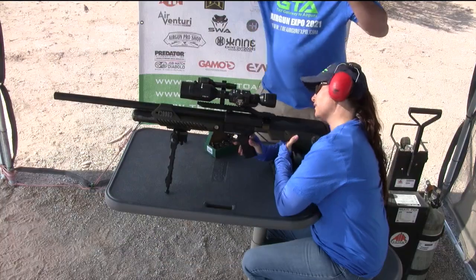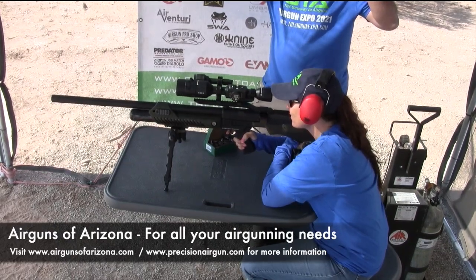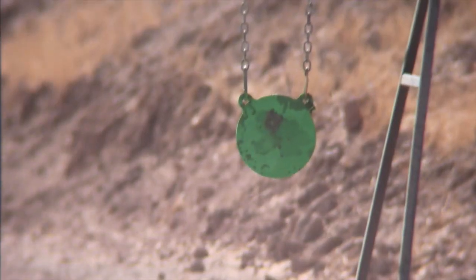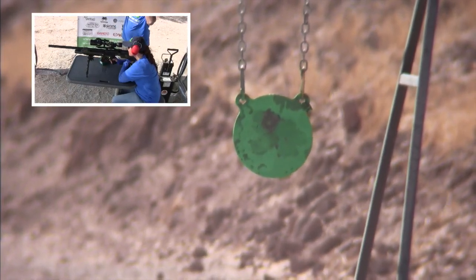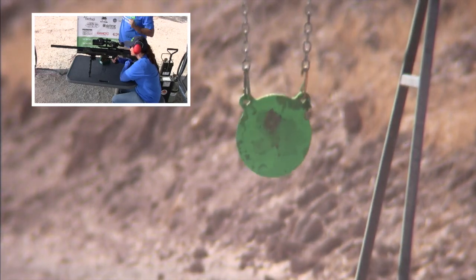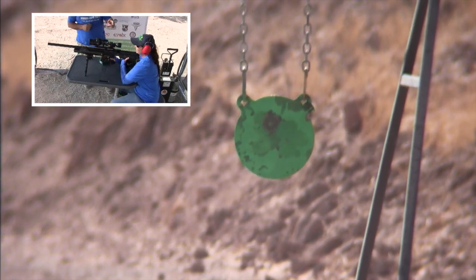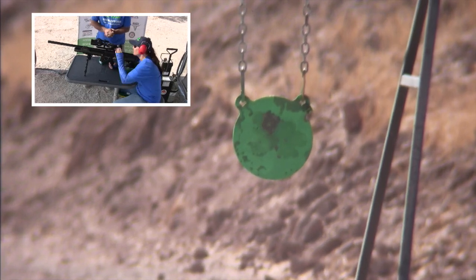All set to go again? Ears on? Here we go. Oh — I think I nicked it, didn't quite hit it. You nicked the lower left. Boy, my ears are ringing a little bit. It's definitely got some bark. All right, anybody else want to give the Hammer a shot?